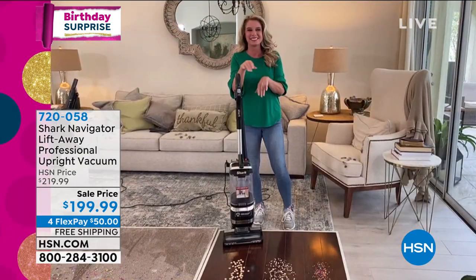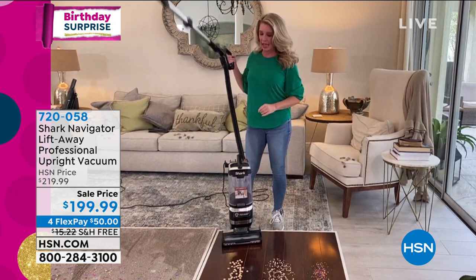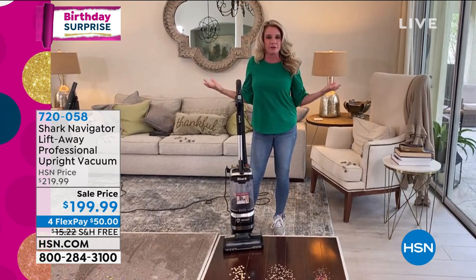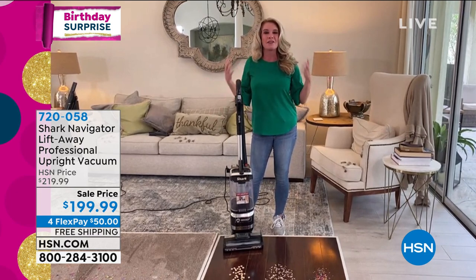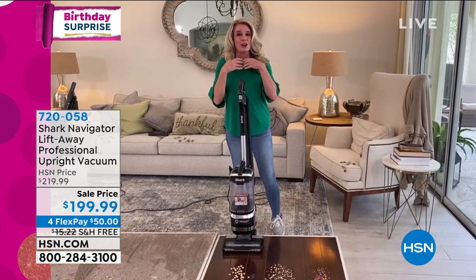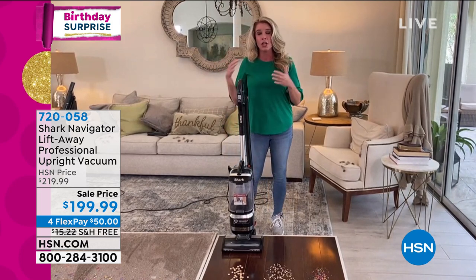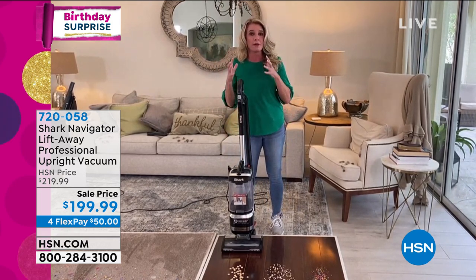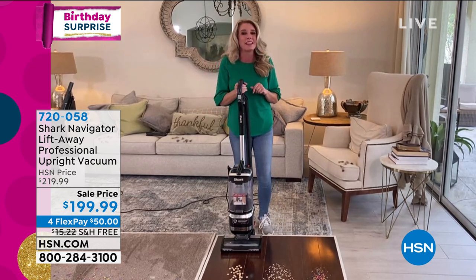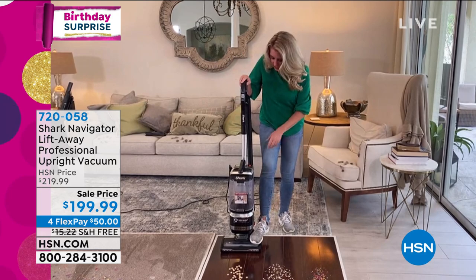We're bringing out Tracy Rosa via Skype to tell us more. Shark comes up with great ways to clean our home — this is one of the most innovative. You buy this, you're one and done. This Navigator is our newest rebuild, our newest remodel of a vacuum that so many people have come to love. We've taken what you loved about it and made you love it even more — a little more lightweight, streamlined, true HEPA, complete sealed technology.